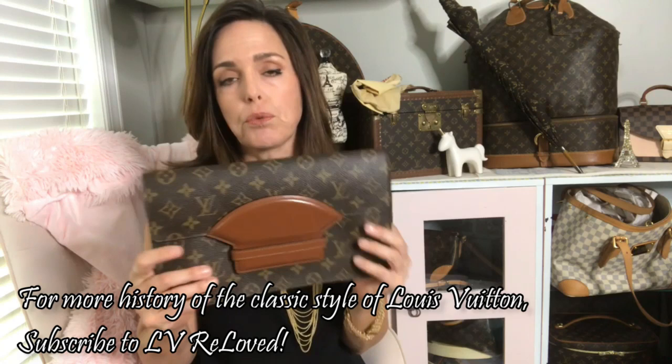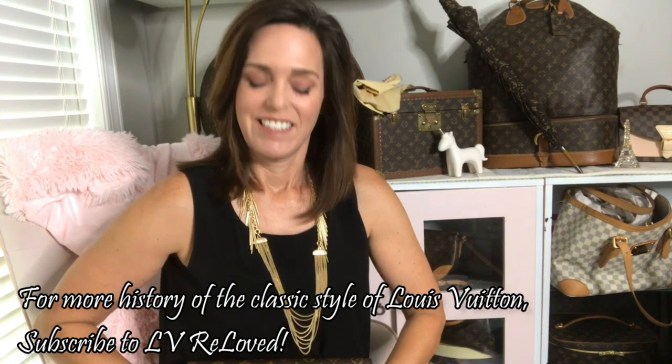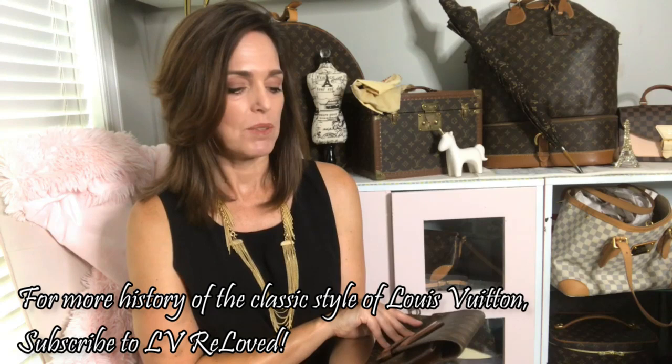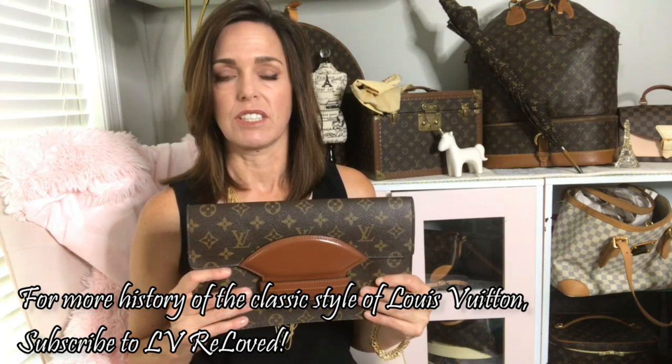This is a true clutch — you don't see envelope-style clutches that often anymore. So yet another vintage find, a rare style you don't often see, that perfectly translates to today's fashion. I'm going to use it tonight; this one is beautiful and in great shape.